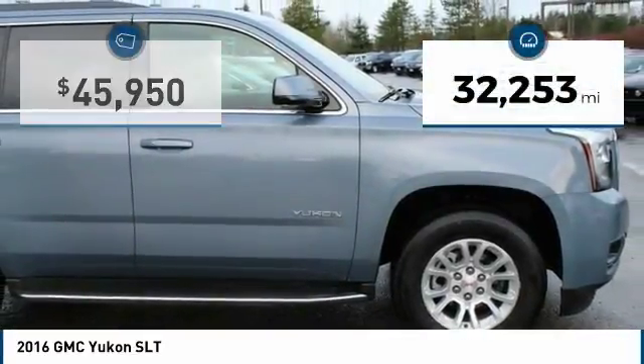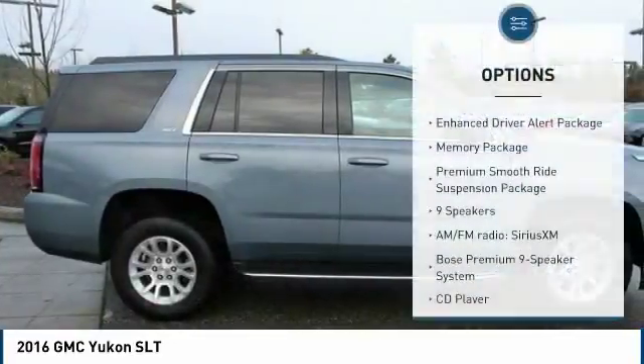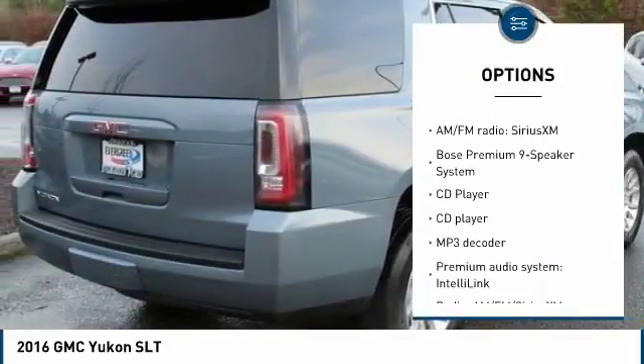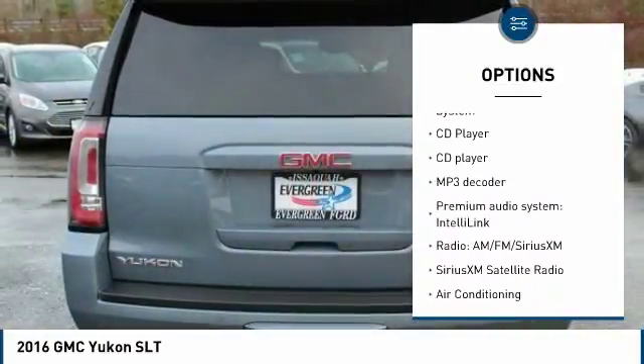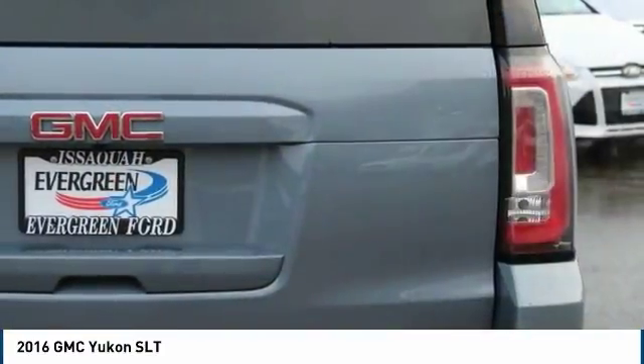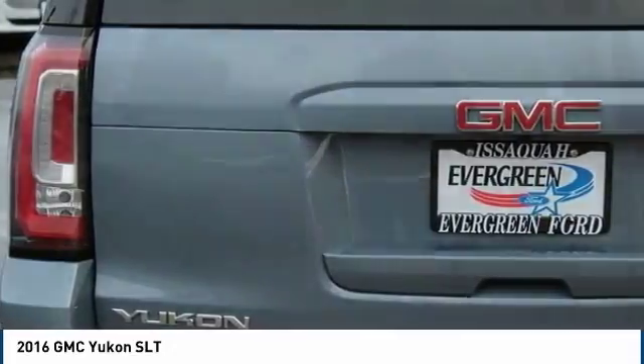This vehicle has less than 35,000 miles. Here are some of this vehicle's great options: power passenger seat, traction control, Bose sound system, air conditioning, dual airbags, power steering, heated rear seats, alloy wheels, heated and cooled front seats, auto dimming rear view mirror, and PPO.